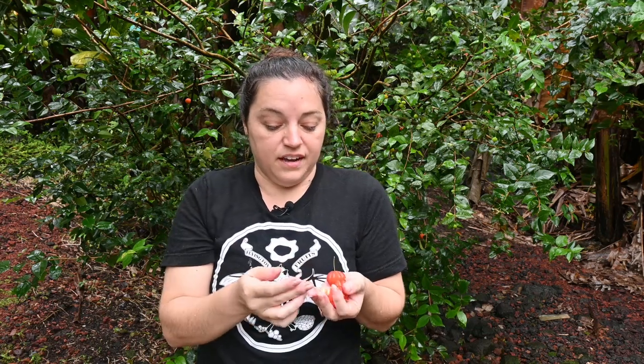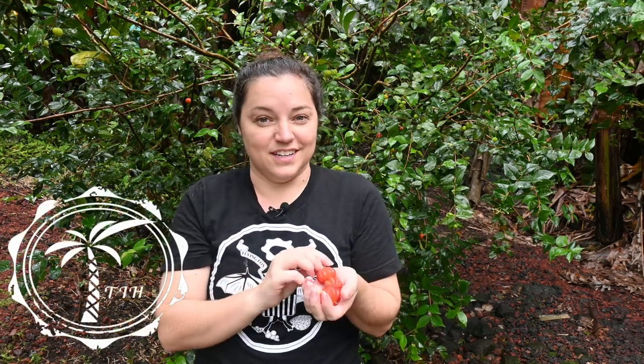It just goes to show that every fruit is different — it's going to taste a little different. For me, they're all great. And I'll see you next time.